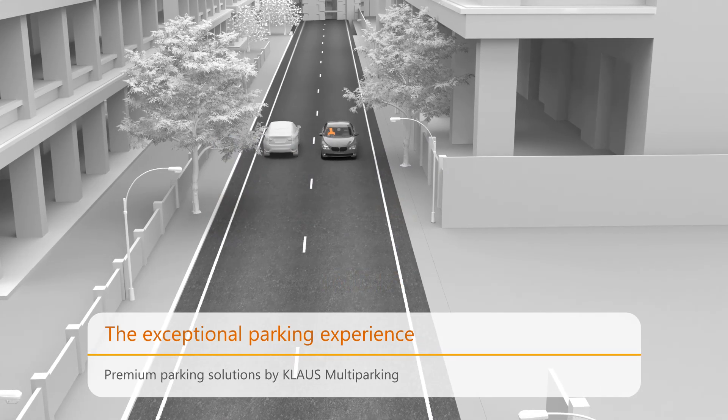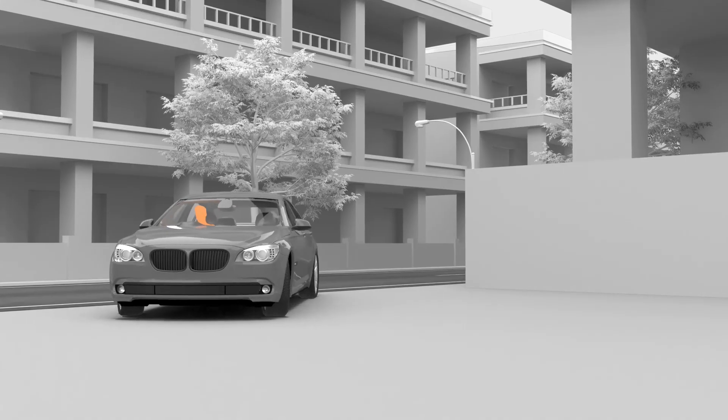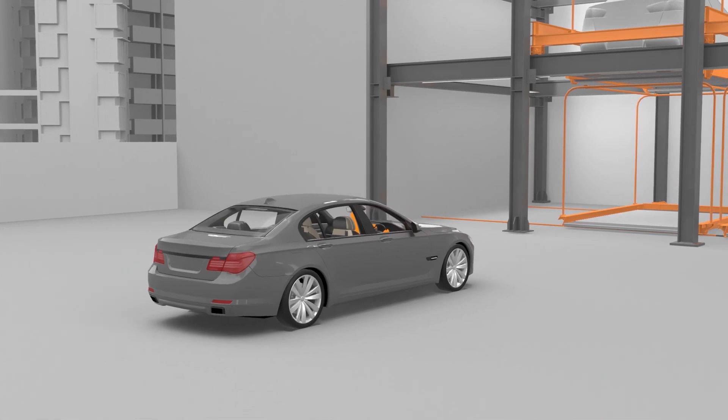Klaus Overground Puzzle Parking System is designed excellently with German technology that makes it the best-in-class puzzle parking solution.